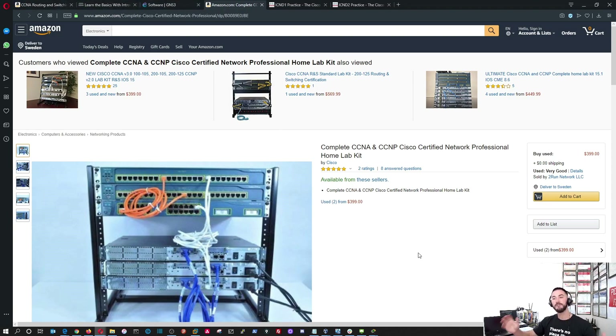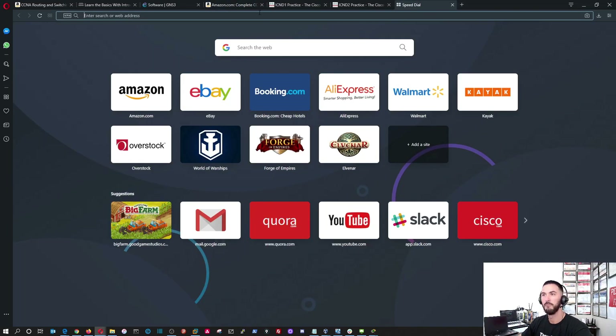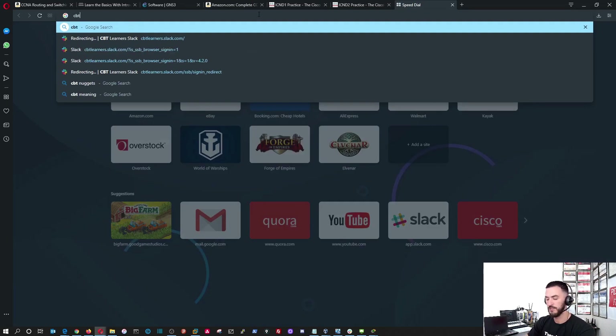That pretty much concludes the main content of the video — how to get started on your CCNA journey with the books and the labbing. One more thing: if you're into videos, I love video training and I'm going to show you the best video series I've ever watched: CBT Nuggets.